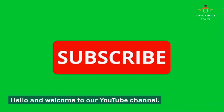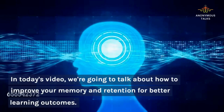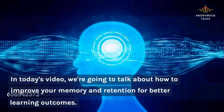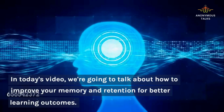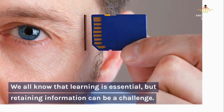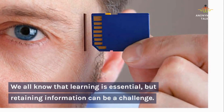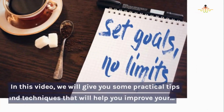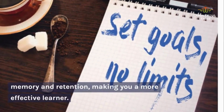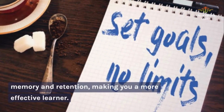Hello and welcome to our YouTube channel. In today's video, we're going to talk about how to improve your memory and retention for better learning outcomes. We all know that learning is essential, but retaining information can be a challenge. In this video, we will give you some practical tips and techniques that will help you improve your memory and retention, making you a more effective learner.